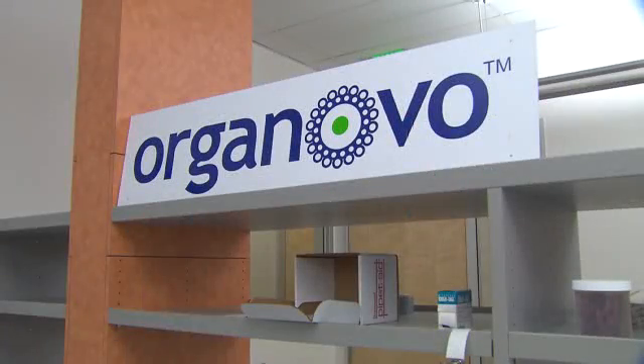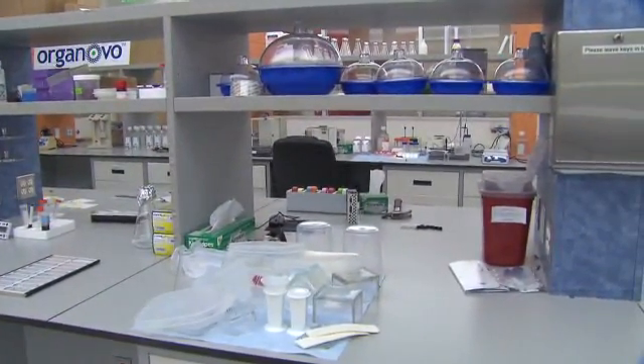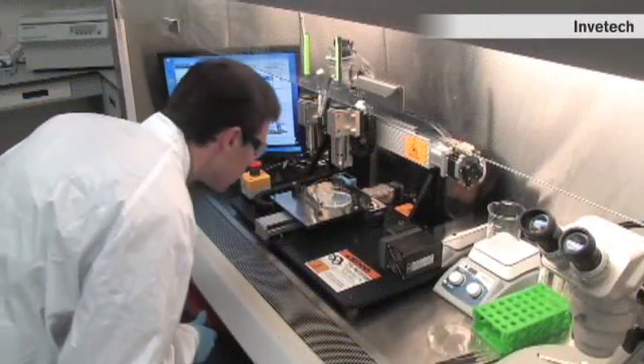We can print simple tissues today, so we print simple structures like blood vessels and nerve grafts that are a step towards getting to organs eventually. Organovo, a biotech company based in San Diego, has developed a device that can print simple tissues like skin, muscle, and blood vessels.